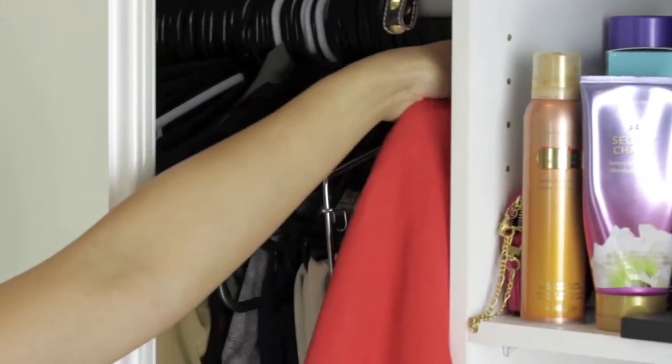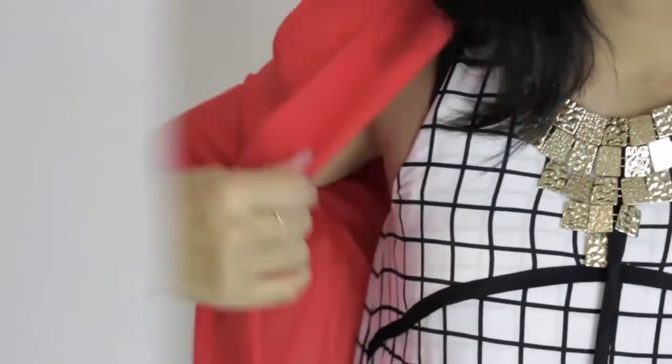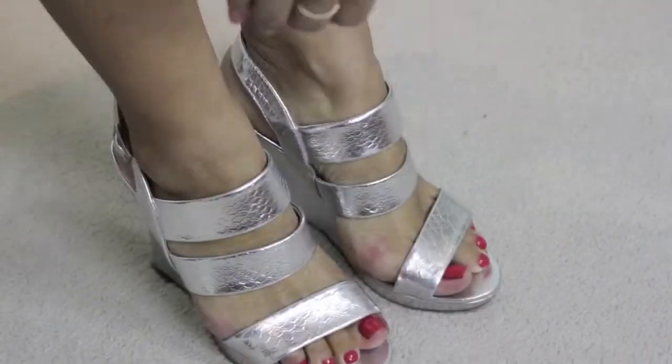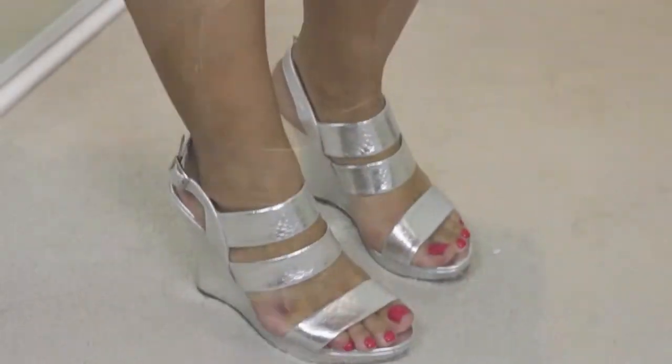And now for the icing on the cake — my favorite flaming red blazer, which I got from Rockman's, which was an absolute steal. Of course, my hair down and these gorgeous silver wedges, which I absolutely love.